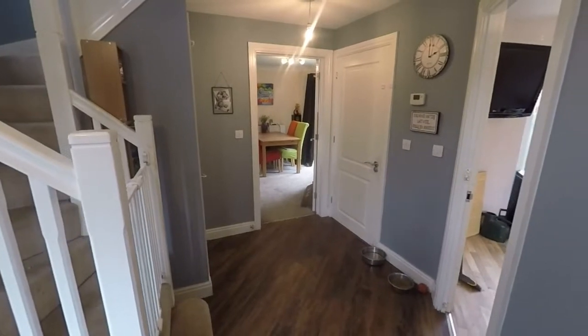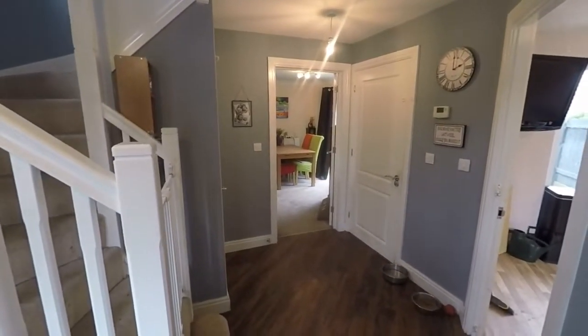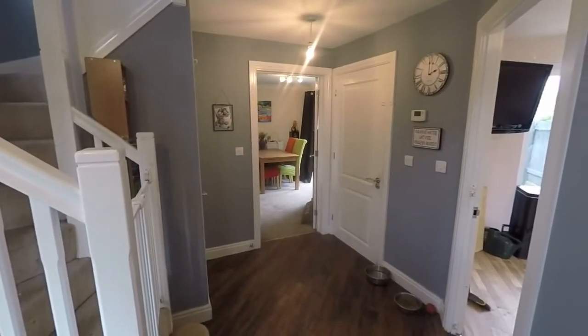Hello and welcome to this video tour. Today we will be showing you around this spacious three bedroom property located here on Rumley Way in the popular residential area here in Baysleg.